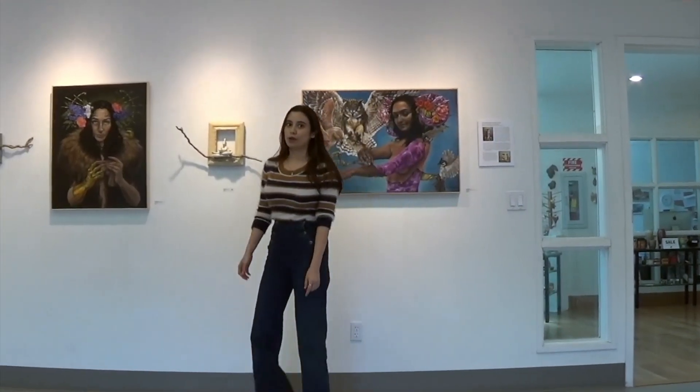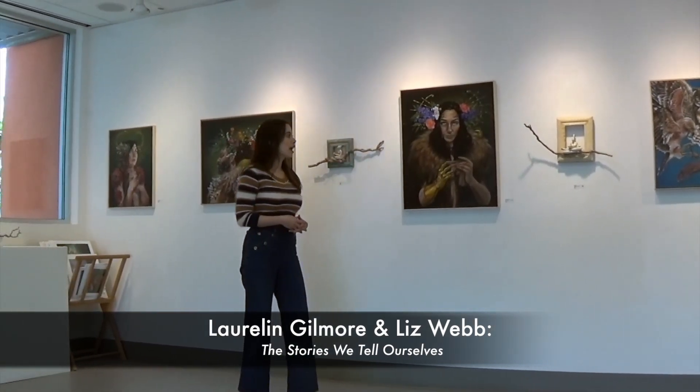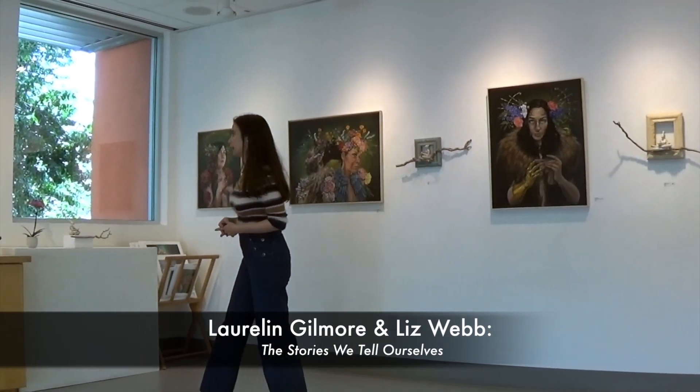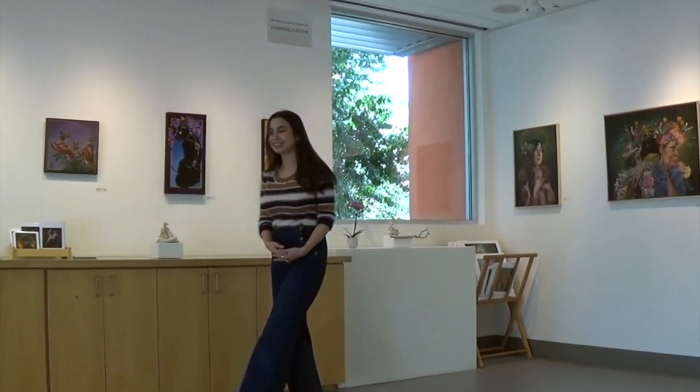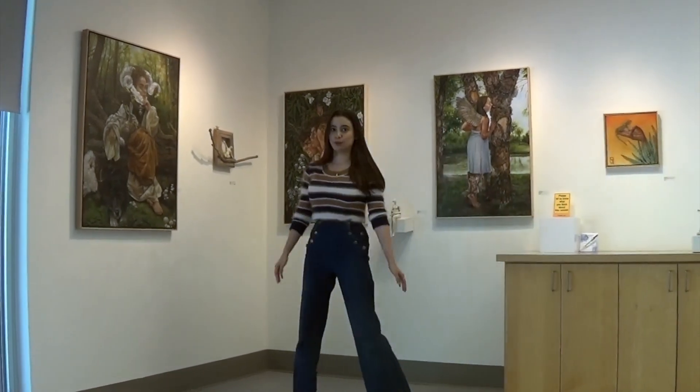We're looking at a show called The Stories We Tell Ourselves, which has beautiful paintings by Laurelyn Gilmore and also wonderful sculpture by Liz Webb. And I'm going to take you to my favorite corner with their paintings and sculptures.